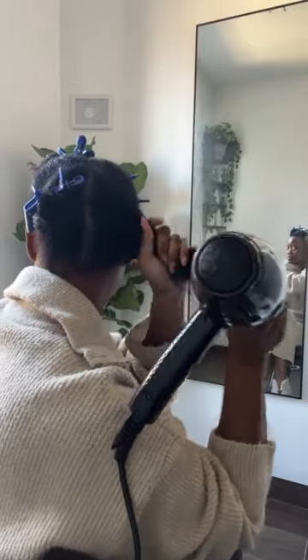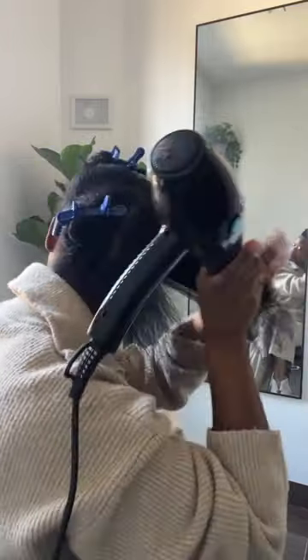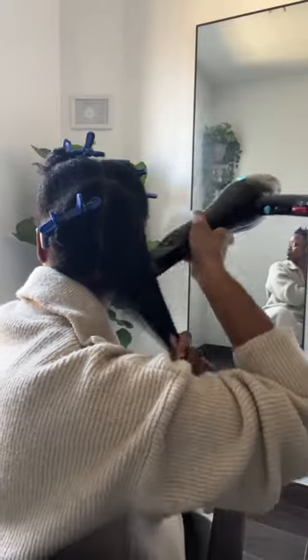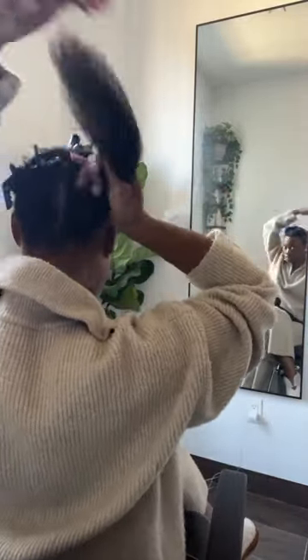Another benefit of blow drying is that it can actually improve your scalp health. This is especially relevant for people with a lot of hair, where it takes forever to air dry. Having all that excess moisture sitting on your scalp for an extended period can cause fungus and bacteria to fester. When you blow dry your hair, you eliminate that excess moisture, which actually benefits your scalp more than letting your hair stay wet for potentially two days at a time.